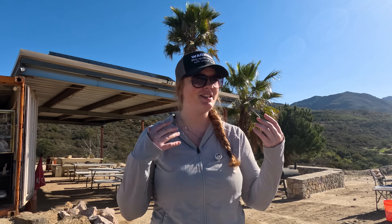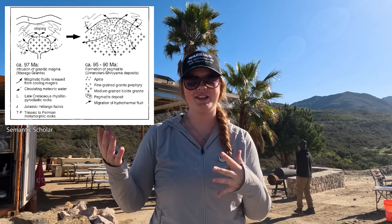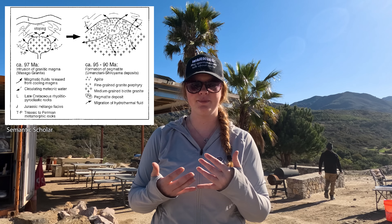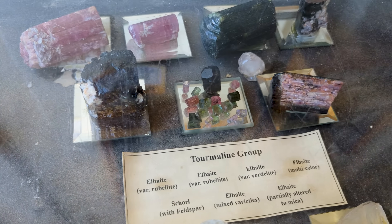Picture this: imagine magma, deep underground, still hot and bubbling with dissolved minerals. As it cools, pockets of superheated water rich in minerals form. This water is like a turbocharged version of the melt, making it easier for crystals to grow larger than they would in other rocks. That's why some of the crystals here can be huge — they've had the perfect conditions to grow, sometimes over millions of years.